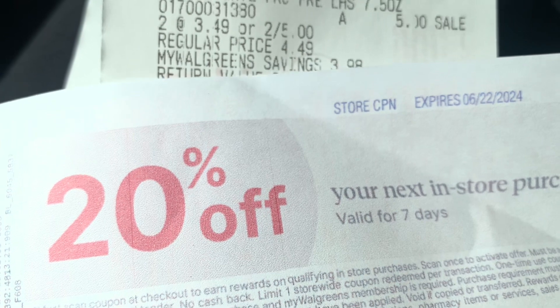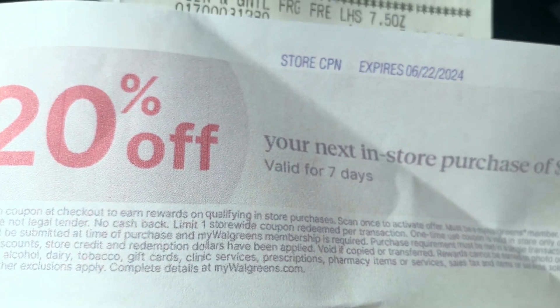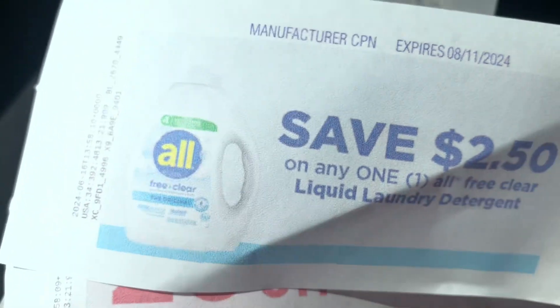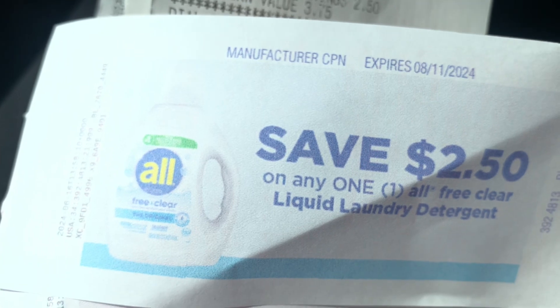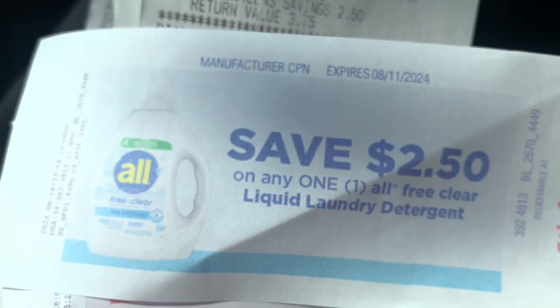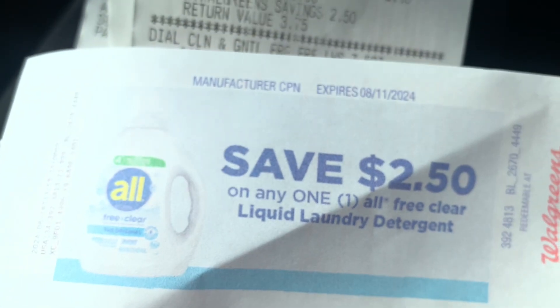I also got a store coupon that printed out — it's 20% off on your next in-store purchase and it's valid for seven days. And I also got a manufacturer coupon good until August 11th that saves $2.50 off any one All Free and Clear liquid laundry detergent.